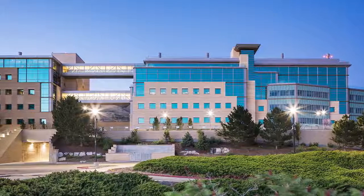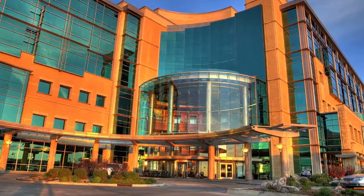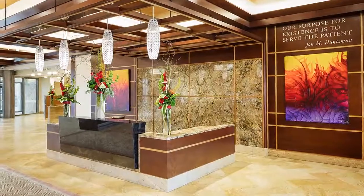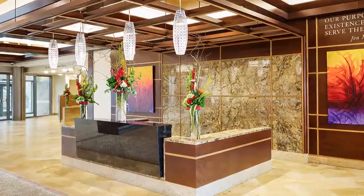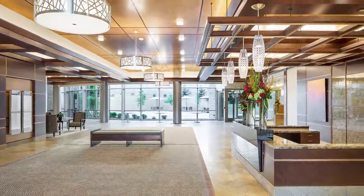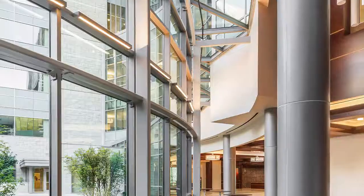Phase 4 of this world-renowned cancer center adds 225,000 square feet to the existing HCI campus with opulently designed spaces that offer the comfort and warmness of a four-star resort. In addition to 85,000 square feet of lab space and 81,000 square feet of population research space, this $125 million phase